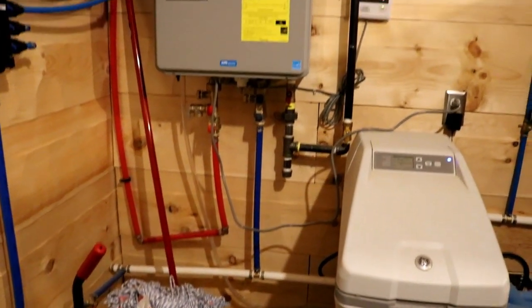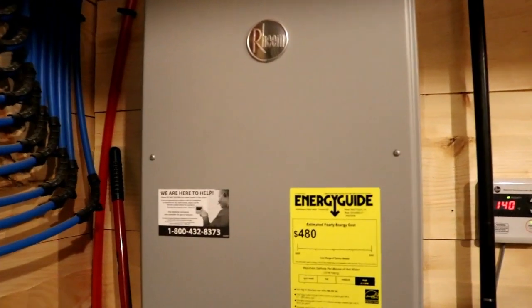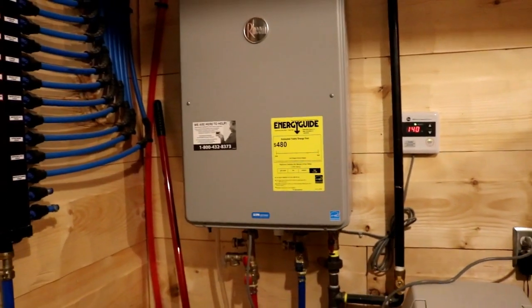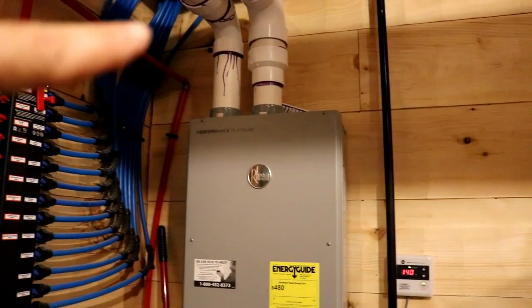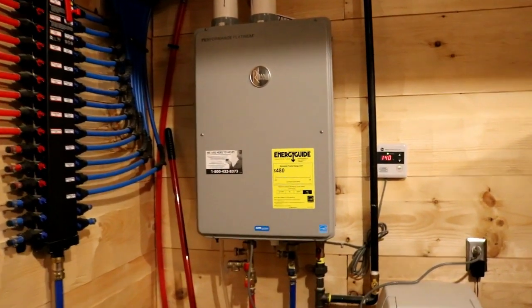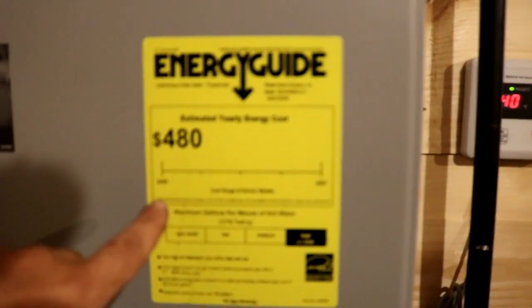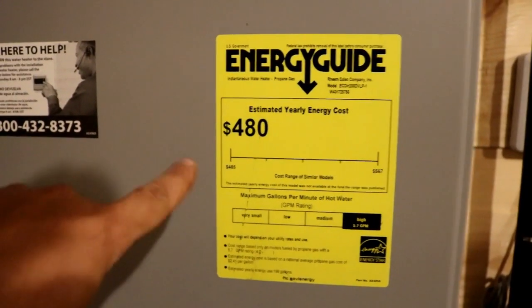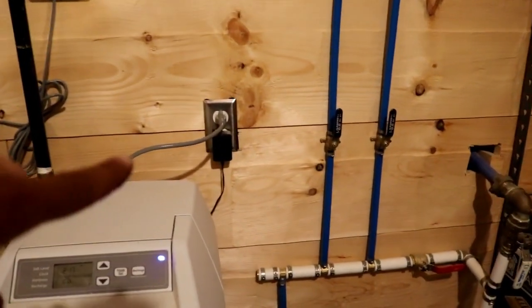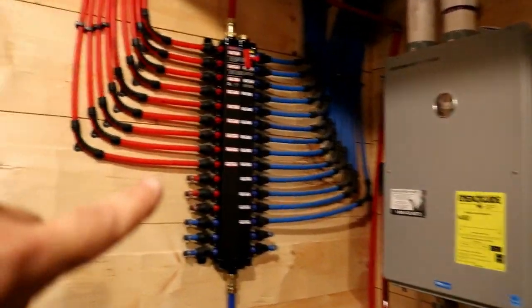After the water softener we have the propane on-demand water heater. The reason we chose this is because it doesn't have very much electrical use — it basically just runs the electronics, a little blower motor to move the combustion air, and an igniter. Looking at this thing it says $480 and the scale only goes down to about $485, so this is about as low in electrical use as I could probably hope for. It just plugs into a regular outlet right here with the water softener.